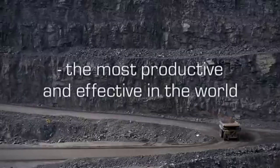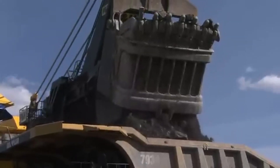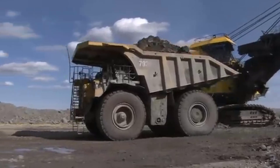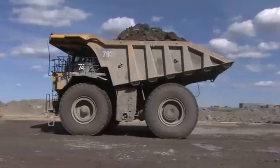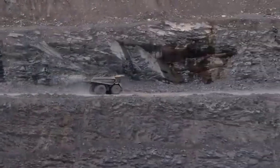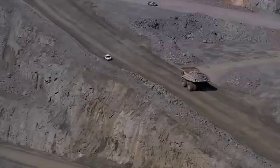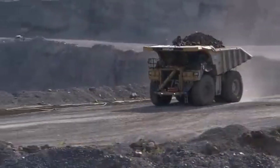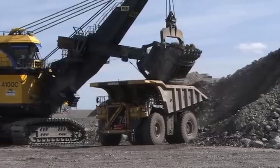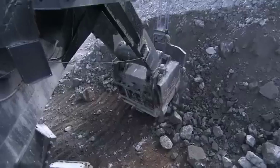The Caterpillar 793 truck is a colossal and powerful mining haul truck designed for heavy-duty operations. Manufactured by Caterpillar Inc., a global leader in construction and mining equipment, the Caterpillar 793 is renowned for its immense hauling capacity. With the ability to carry loads of several dozen tons, this truck is specifically engineered for transporting massive quantities of rock, minerals, and other heavy materials from mining sites to processing facilities, featuring a robust and efficient engine with advanced technologies for optimal performance.